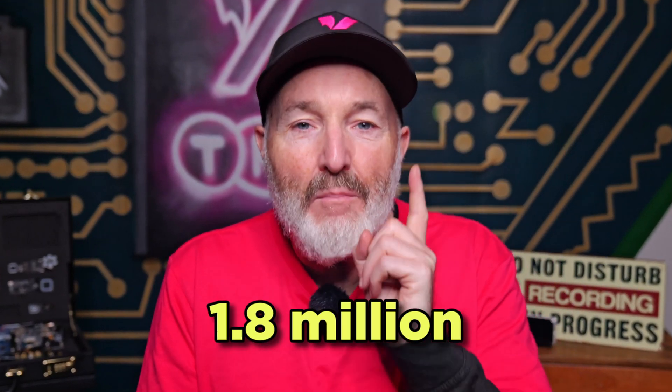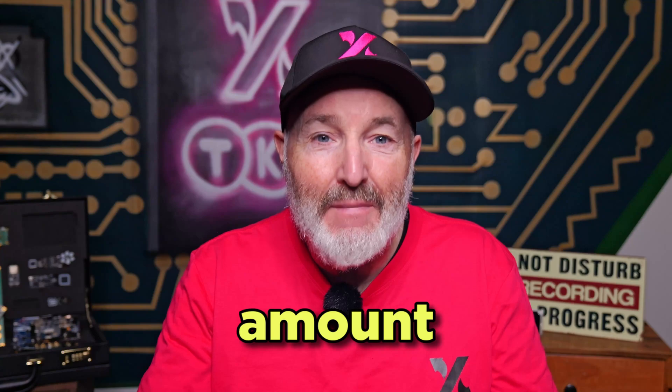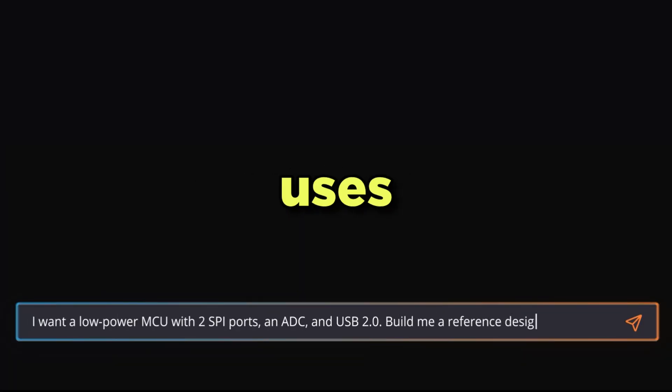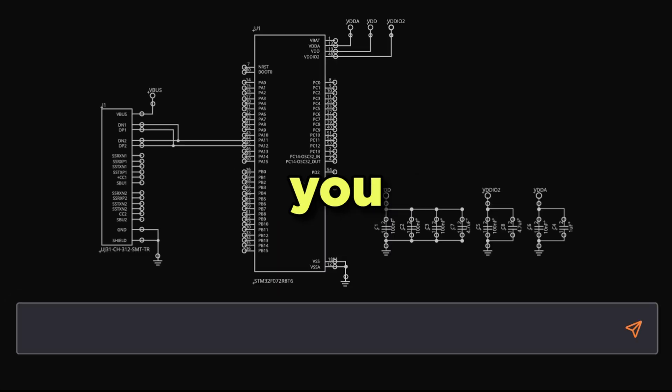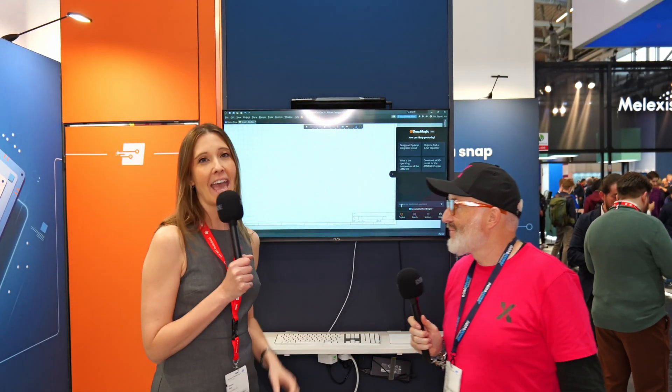You need to join SnapMagic's 1.8 million engineers to save yourself a crazy amount of time when making CAD models. SnapMagic uses AI to make your life incredibly easy, leaving you more time to do your real job — designing! Before SnapMagic, engineers would spend hours — four to six hours of time typically — creating CAD models for their electronics designs.